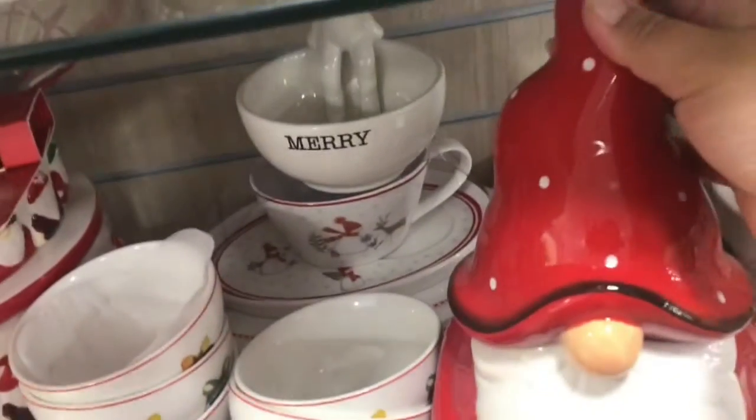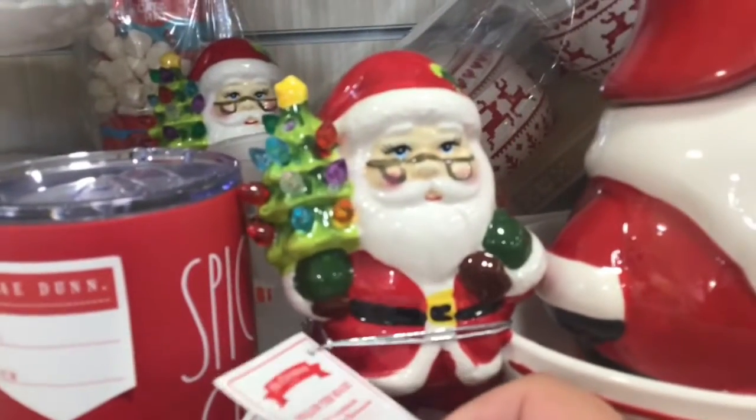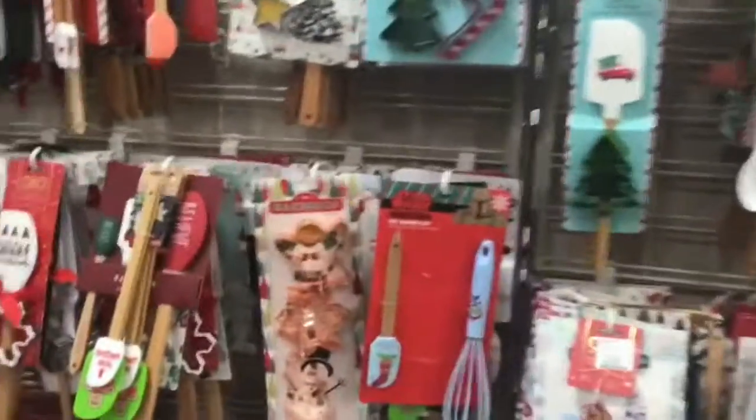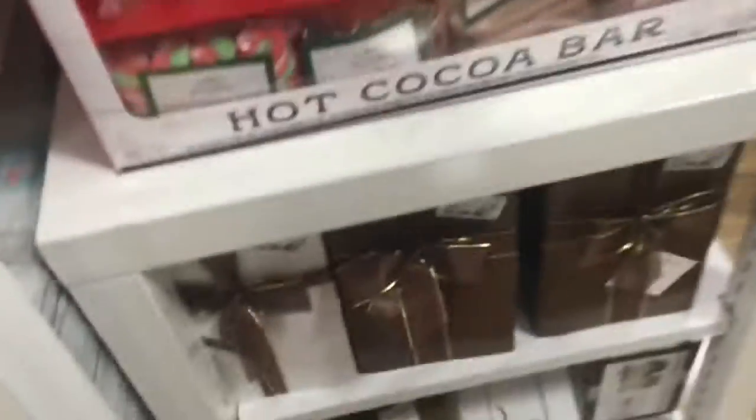Oh, I like this one — this one's funny. It looks sad. We have cookware too, for all you cooks that love cooking. They even have, like, gift-wrapped chocolates — this one's wrapped but it's full of chocolates. They also have hot cocoa spoons for people who love putting the chocolate in there.